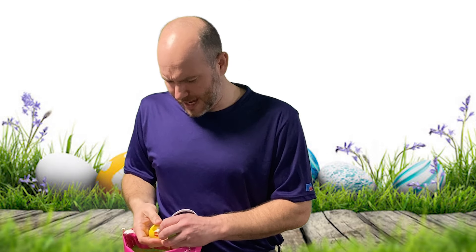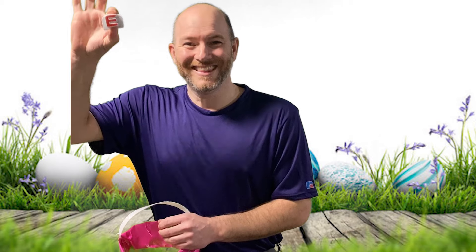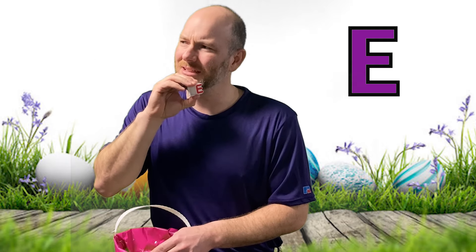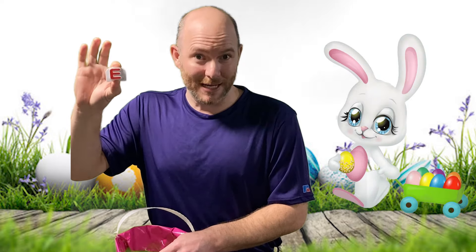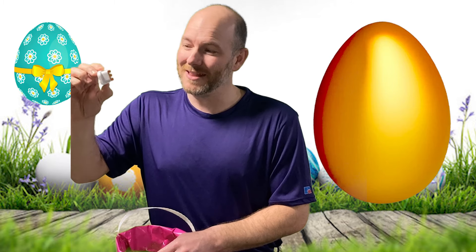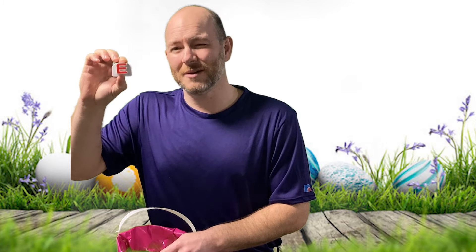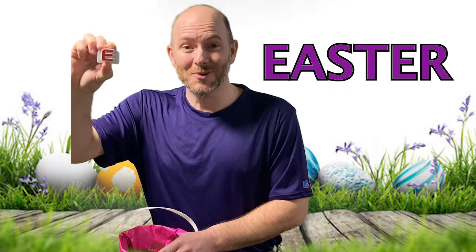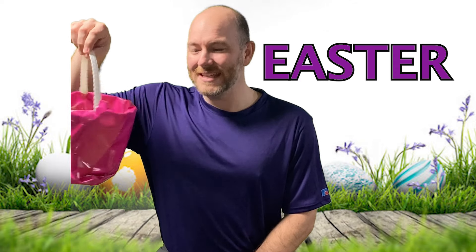Let's see what's inside. We have the letter E! Great job, guys. And do you know what the letter E stands for? Hmm, let me think. What does it have to do with a bunny, a duck, carrots, eggs that are different colors, and the letter E? I think if we think about it very hard, we'd see that the E stands for... did you say Easter? Great job! That's right — this basket is an Easter basket!